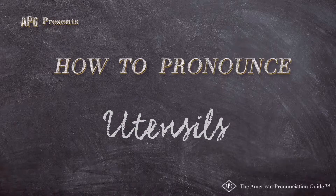The American Pronunciation Guide presents: How to Pronounce Utensils.